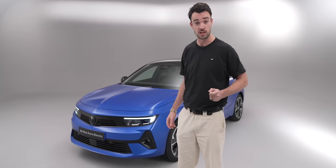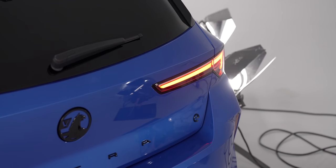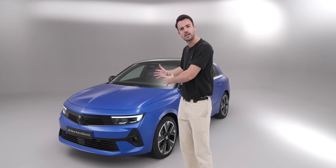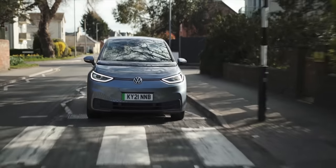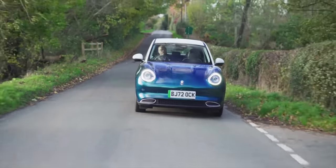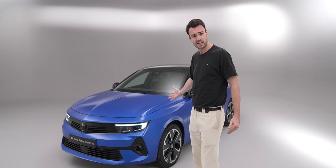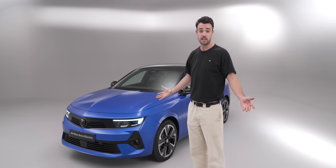There's a lot to talk about: the new design, the heavily revised drivetrain, the bold claims around range and efficiency. But before we get into all of that, I want to say this: for me, this is a segment of electric car without a champion. When it comes to C-segment family hatchbacks, we've got the VW ID.3 — pretty good but with a very annoying interior — the Ora Cap which is interesting but hamstrung by range and charging speeds, and the Renault Megane which is excellent but they've barely built any of them. This segment is there for the taking. Is the Astra the car to do it? Let's find out.